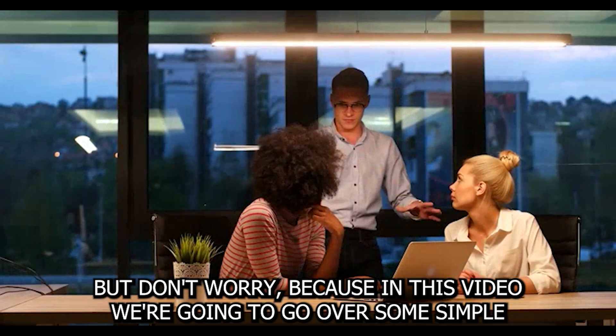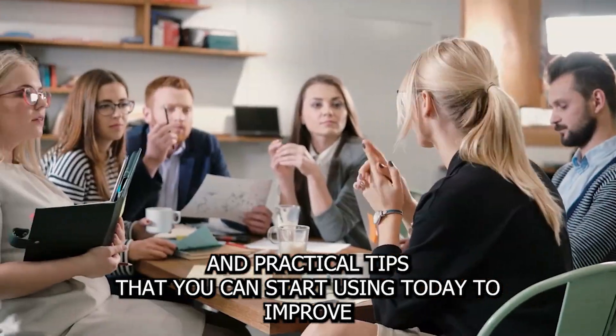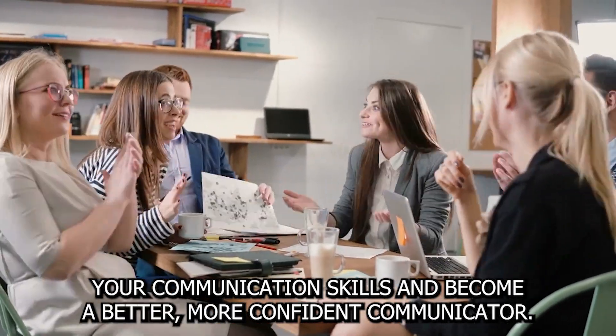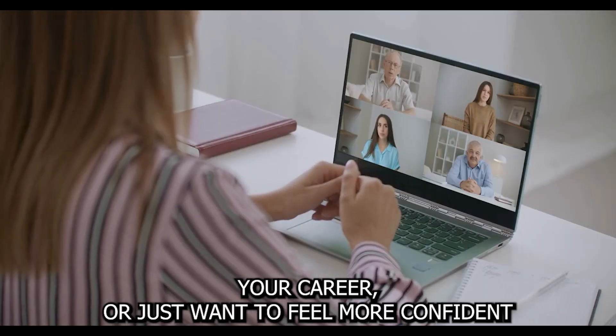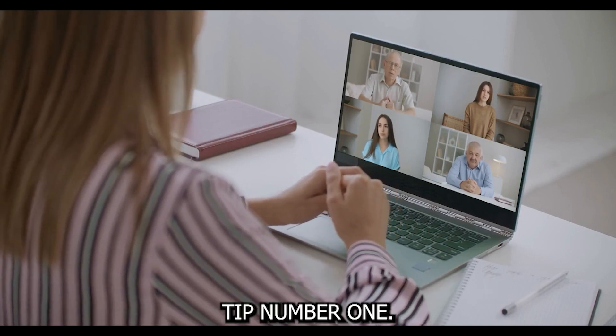But don't worry, because in this video we're going to go over some simple and practical tips that you can start using today to improve your communication skills and become a better, more confident communicator. So whether you're looking to build stronger relationships, advance your career, or just want to feel more confident and in control in social situations, keep watching.